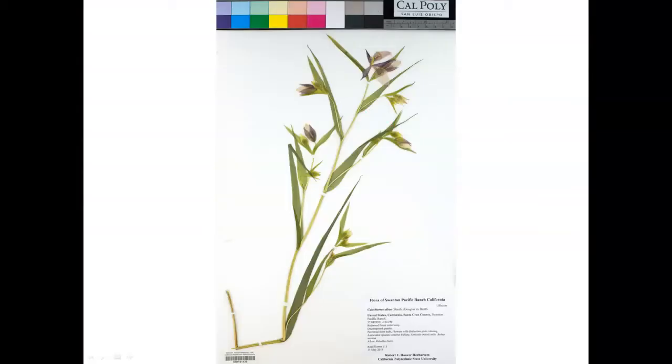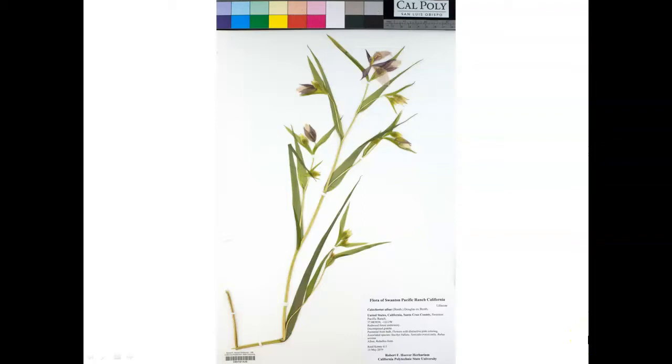Herbarium specimens are similar to pressed flowers that you might have made at some point in your life, except we keep a much larger portion of the plant and record detailed information about where and when the plant was collected. Herbarium specimens have been collected, pressed, dried, and curated in natural history collections called herbaria for hundreds of years across the globe. These millions of plant specimens provide critical data about where and when plants occur, what they look like, and how they may be interacting with other creatures. Herbaria are some of the most important resources we have for learning about plants.